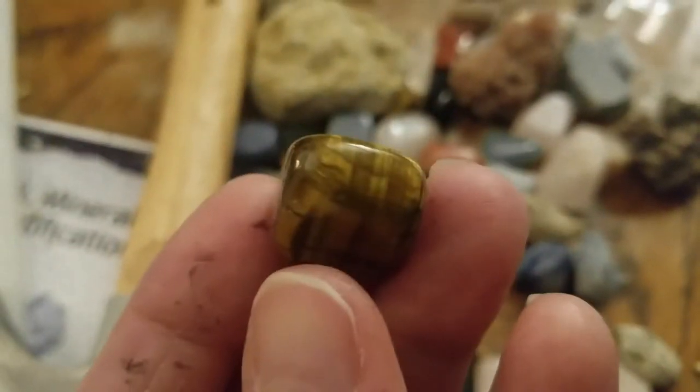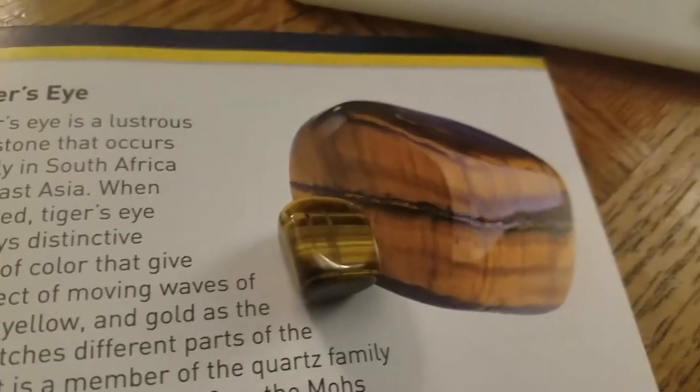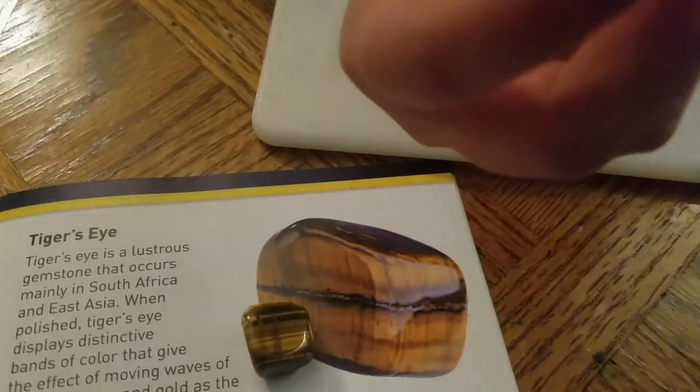Is this it? Let's see if it matches. Does this look like it, everybody? You're right! Look at this one - that'd be nice if we could find one of those. Isn't that awesome? Let's find it.